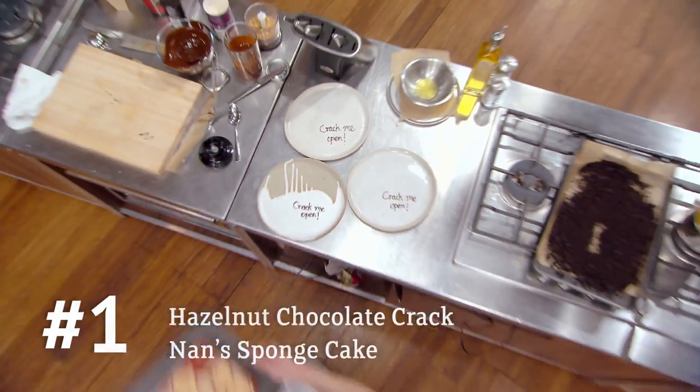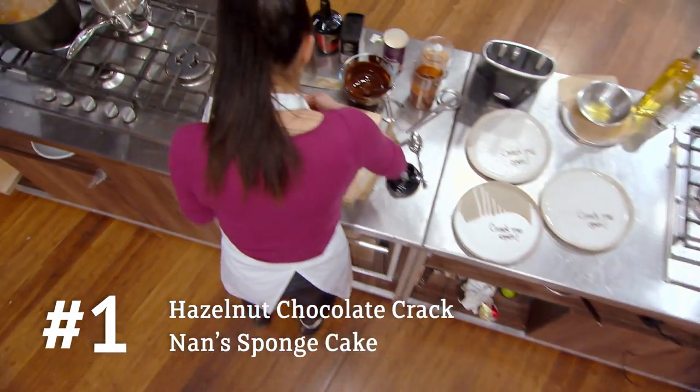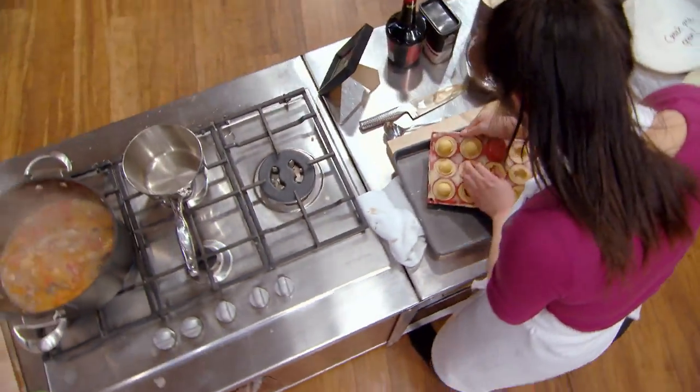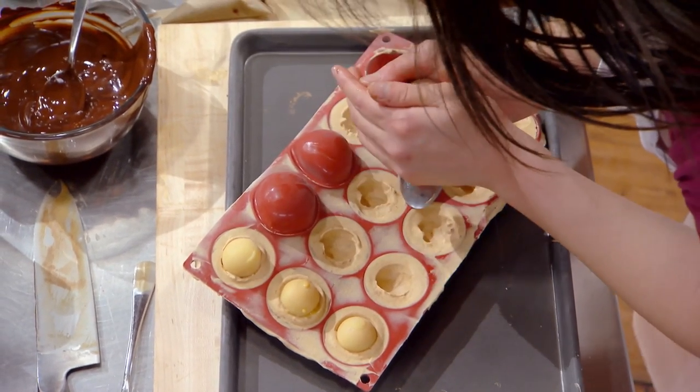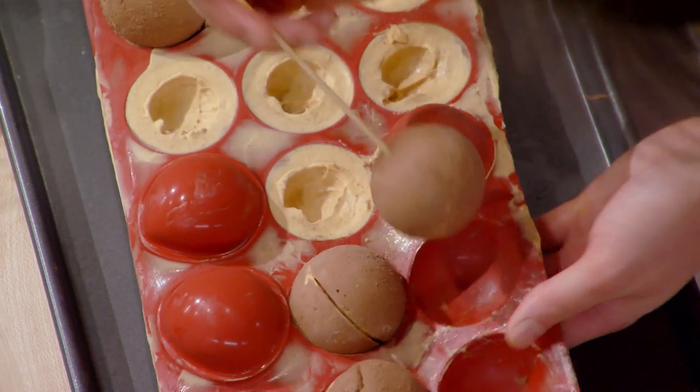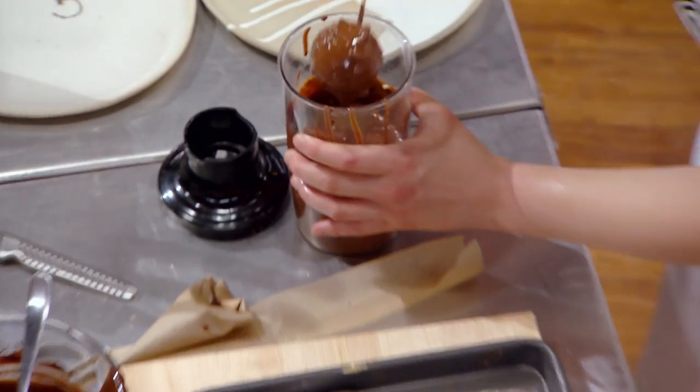For my chocolate dessert, I get my mould out of the blast chiller. Are they set? Yes! Beautiful. I'm really happy — they're demoulding really nicely. I can combine the two halves together and dip it into the hazelnut coating to look like a Ferrero chocolate.